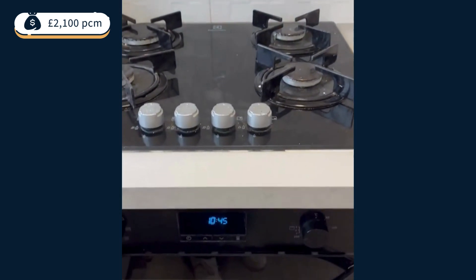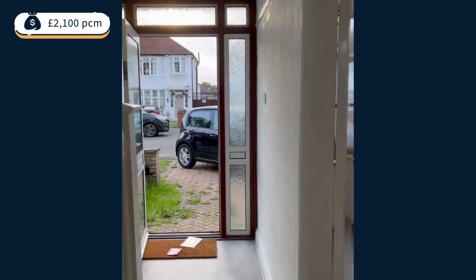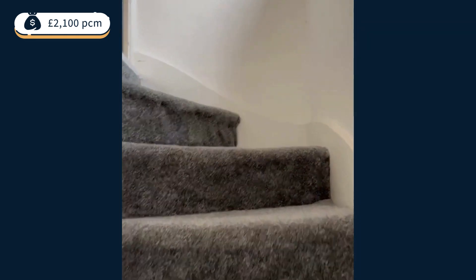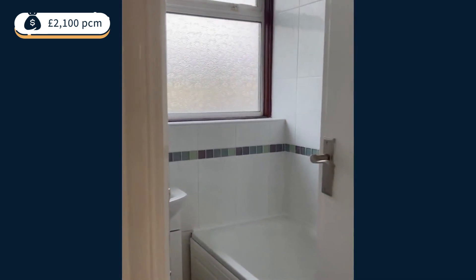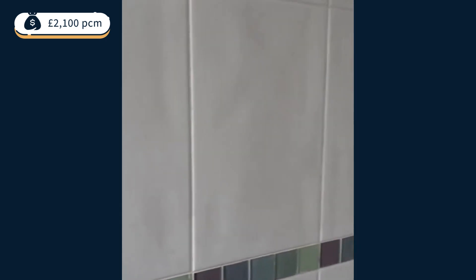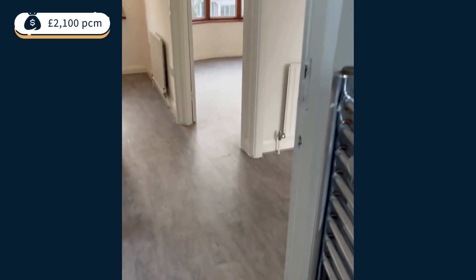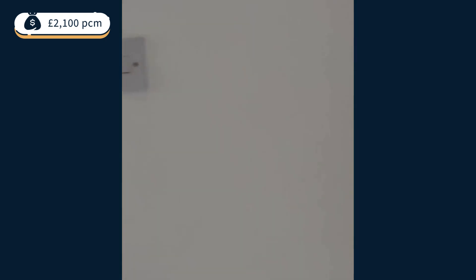I'm going to head upstairs. It's a very small bathroom, and then a separate toilet.